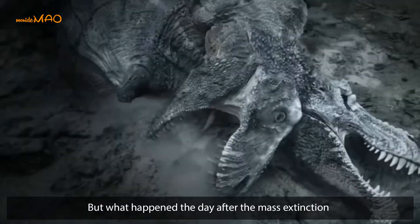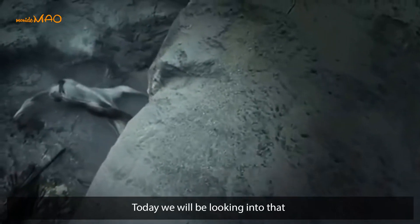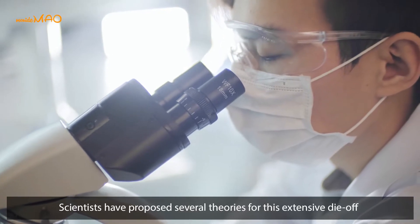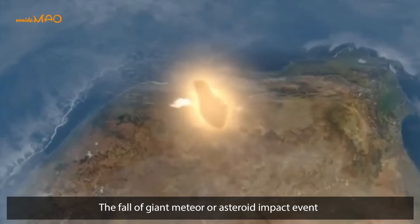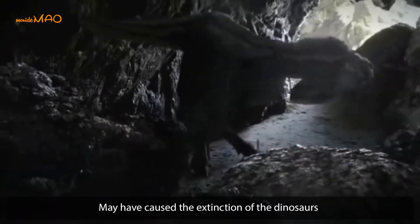Everyone knows how dinosaurs died, but what happened the day after the mass extinction? Today we will be looking into that. Over the years, scientists have proposed several theories for this extensive die-off, but many believe the fall of a giant meteor or asteroid impact event may have caused the extinction of the dinosaurs.